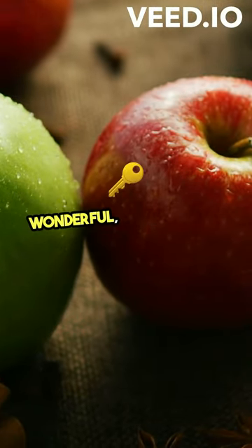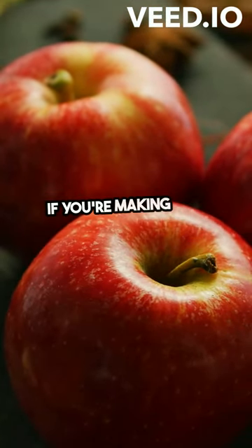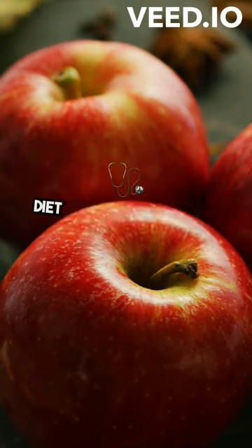Remember, while cinnamon is wonderful, moderation is key. And always consult with your healthcare provider, especially if you're making any significant changes to your diet or health routine.